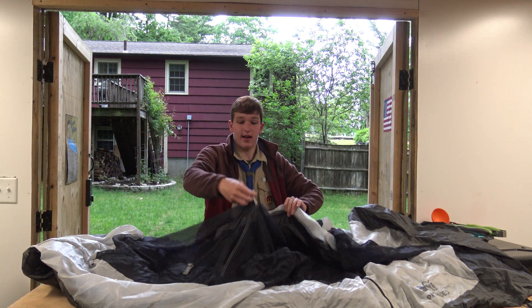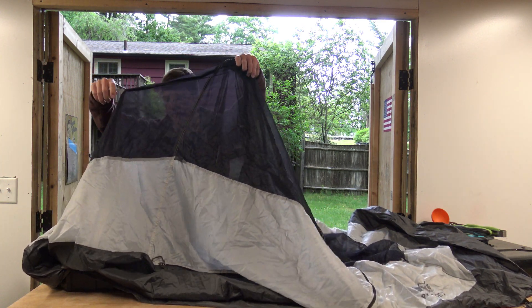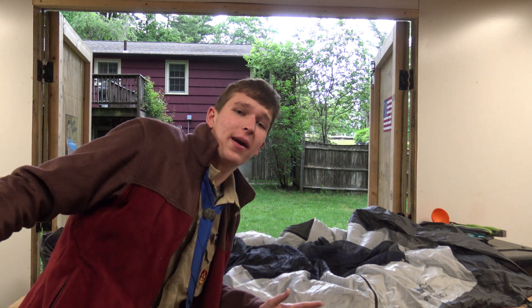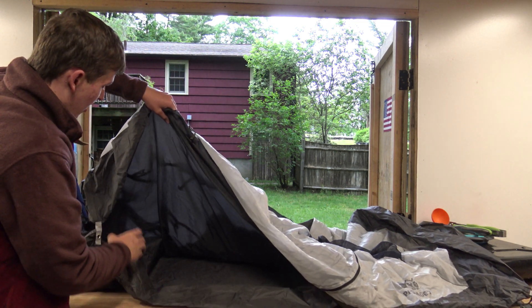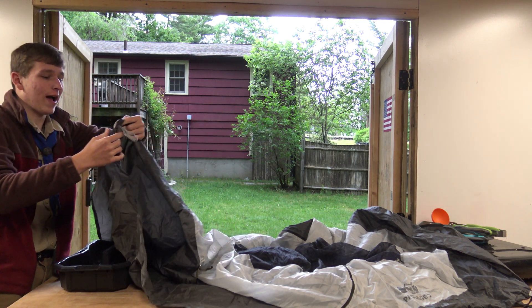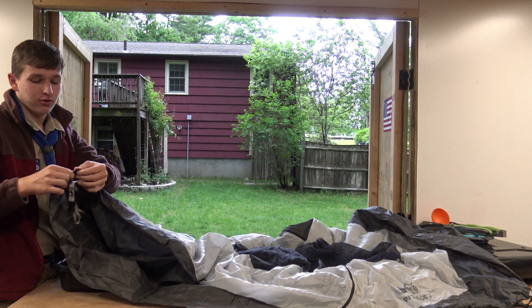Here is your tent. It has the clips. You'll sleep inside of your tent. Now you may be asking: where is my ground tarp? Don't worry, it's here — it is underneath, and in fact it is secured to your tent. See that? Take a gander. It shouldn't come undone, but if it does, tell us. We will fix it.